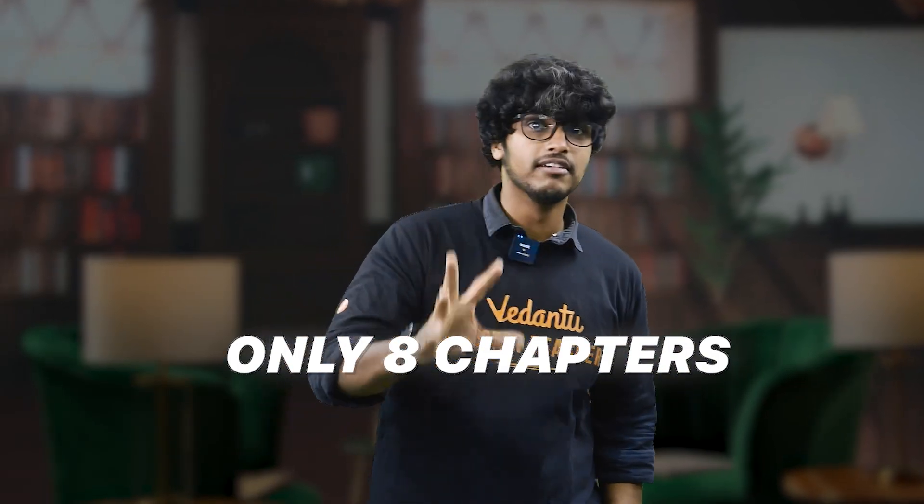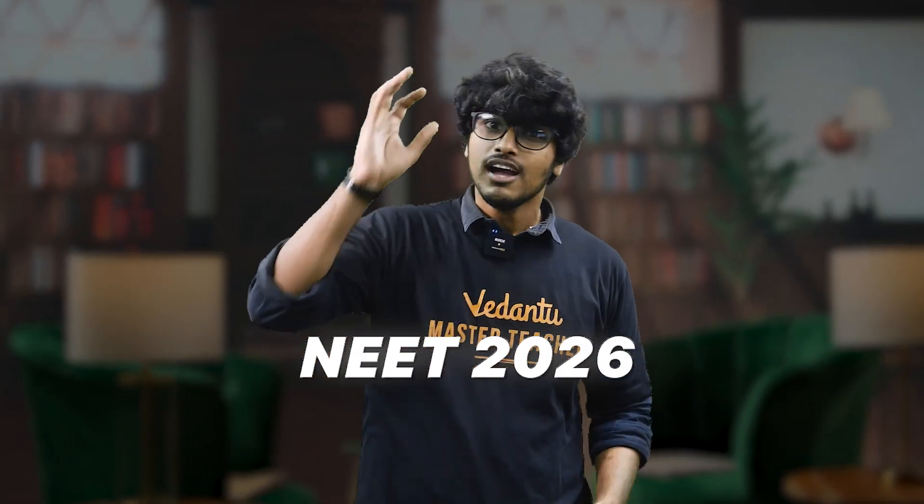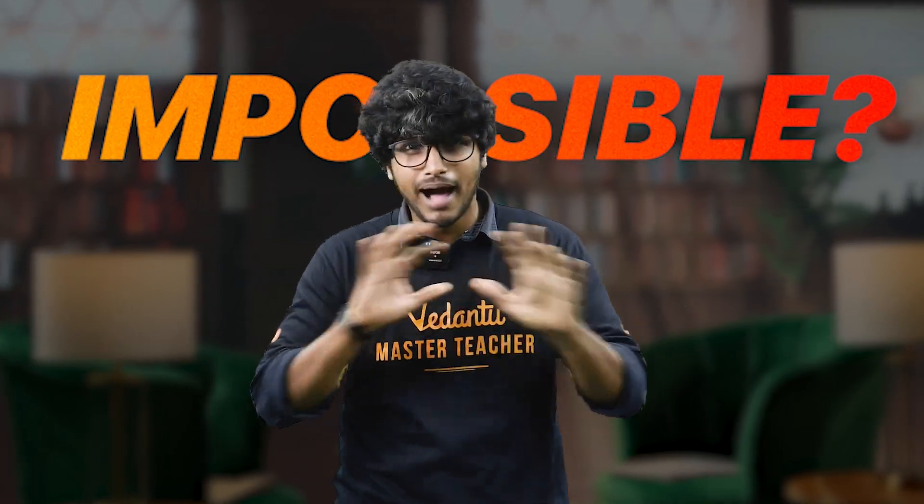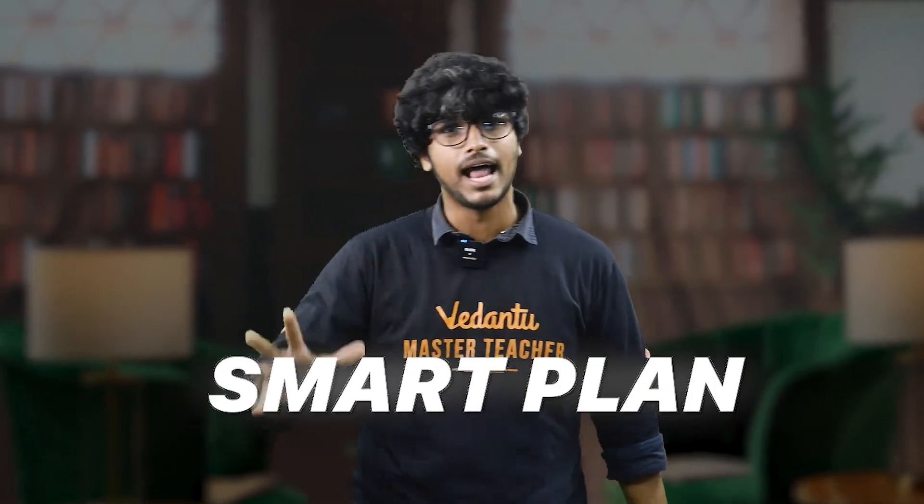This is another chapter and you can score 100 plus in your 2026 physics. Is it impossible? No. This is not magic. This is a smart plan. I'm going to show you exactly 8 chapters and the study hacks that make it work. Let's go to the video.